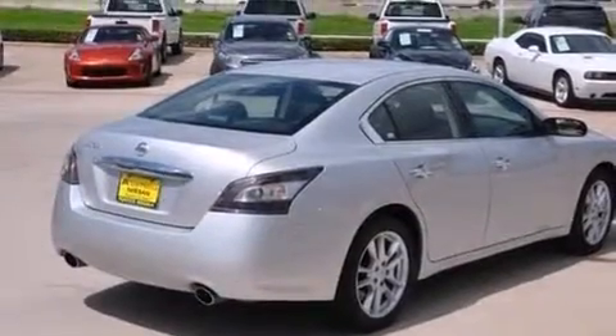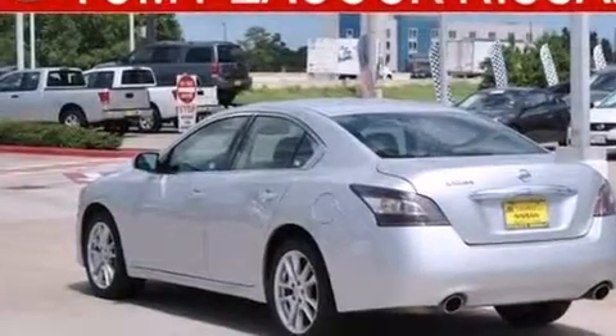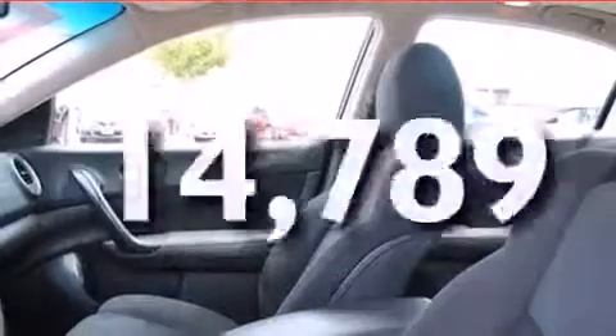All of the following features are included: Bluetooth cell phone integration, keyless ignition, an eight-speaker audio system, traction control and stability control systems, side curtain airbags, child seat safety anchors, rear seat childproof door locks, air conditioning with automatic climate control, cruise control, and this vehicle has fewer than 15,000 miles on the odometer.